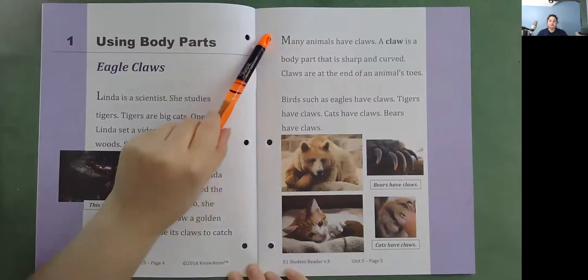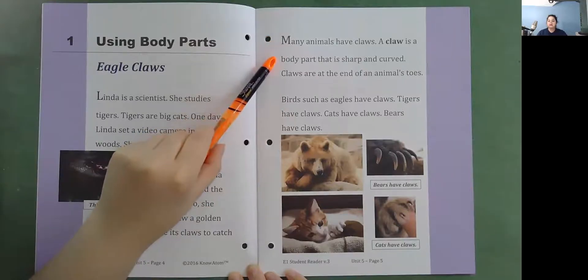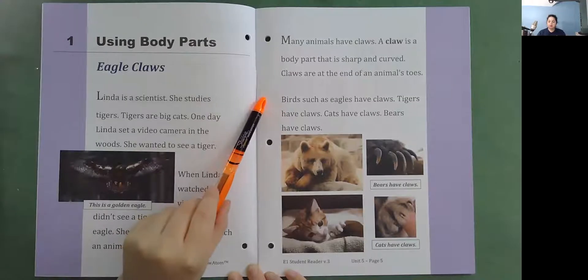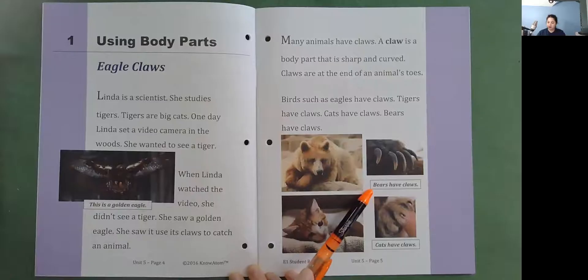Many animals have claws. A claw is a body part that is sharp and curved. Claws are at the end of an animal's toes. Birds, such as eagles, have claws. Tigers have claws. Cats have claws. Bears have claws. Here's a picture of bear claws and cat claws.